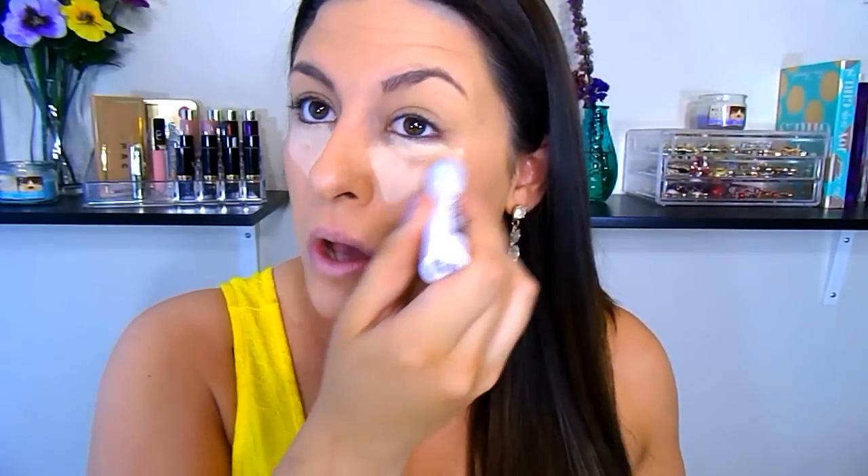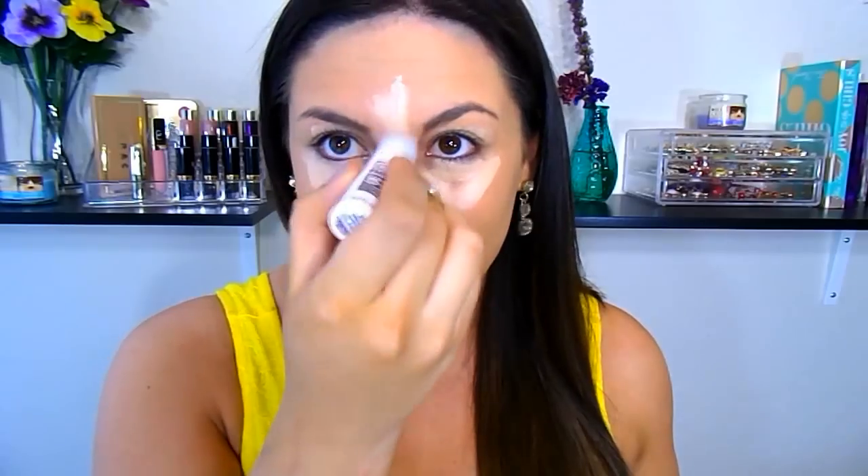I'm going to go in with some concealer to hide those dark circles and to help brighten the face. This is the Maybelline Instant Age Rewind Concealer, really good for dark circles. I'm going to apply this heavily because it's a full coverage but very lightweight concealer — it's not going to look cakey. This concealer does not have any flashback either so you don't have to worry about raccoon eyes. I hit all the high points of my face and I'm also going to go right under my cheekbone to help emphasize and lift the cheekbones. Then I'm just going to blend everything in with a beauty blender.